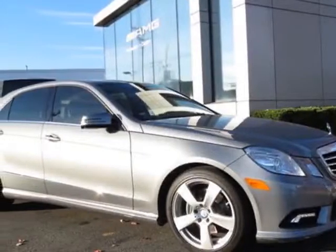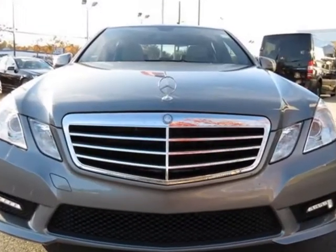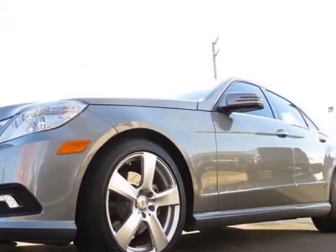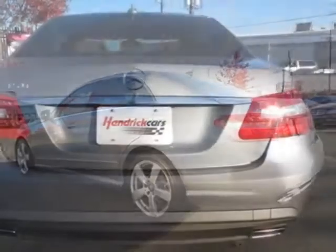Take a look at the certified pre-owned 2011 Mercedes-Benz E-Class. Carfax has certified this E-Class as having one owner. This E-Class has just under 21,500 miles. For your protection, this vehicle has a factory warranty.